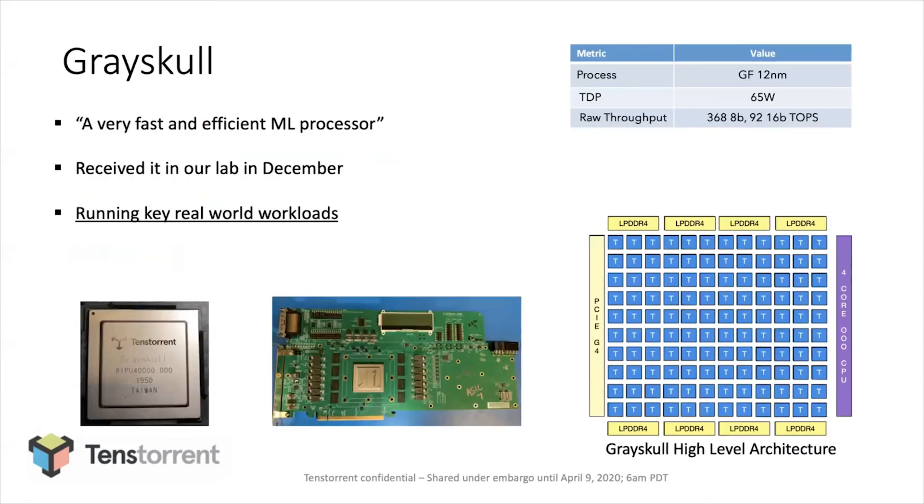All this put together, we got Grayskull — we got it back late December. It's a pretty efficient, pretty fast machine learning processor. We're productizing it first on a 75-watt PCIe card, with the chip's TDP set to 65 watts, and all the numbers I talk about here are with that TDP in mind.